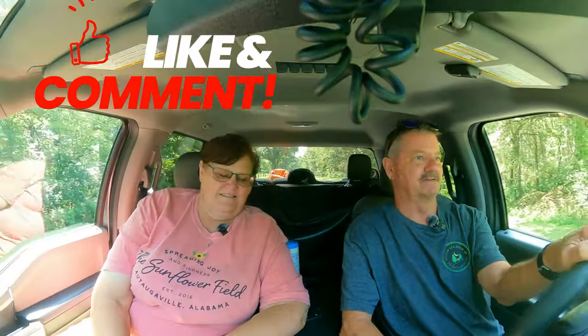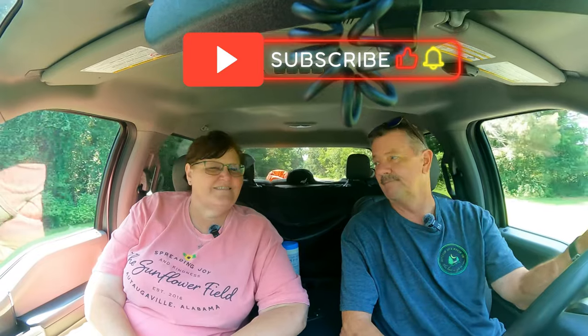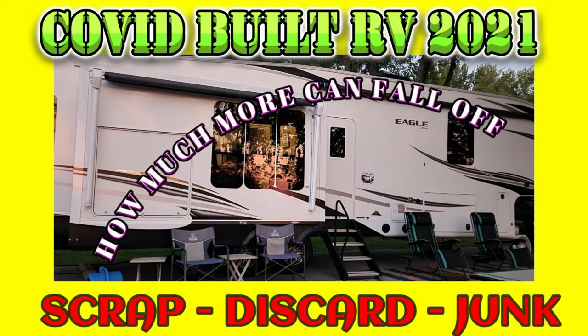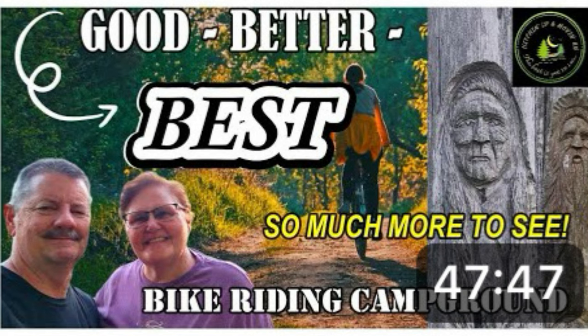Thanks for joining us. This is Linus and Dana. Please like and subscribe, leave a comment, and let us know if you've been here. If you have another question about this campground, let us know - maybe we can figure it out for you. Thanks a lot, bye!